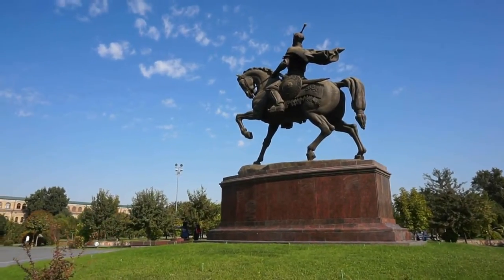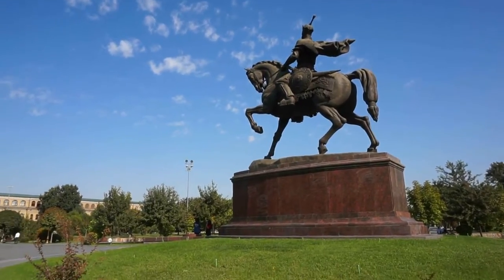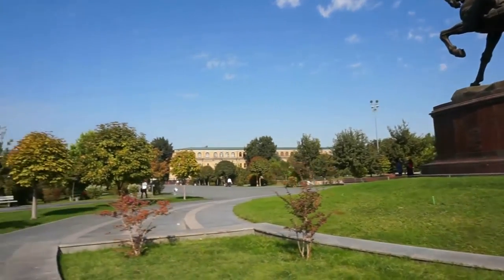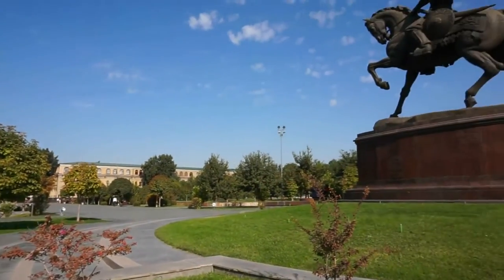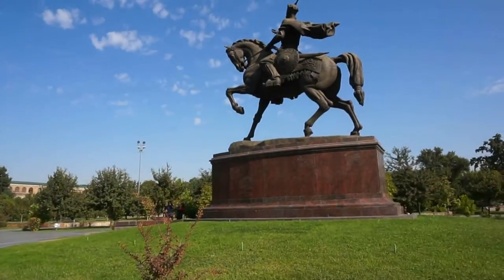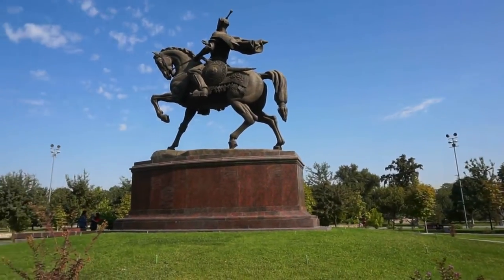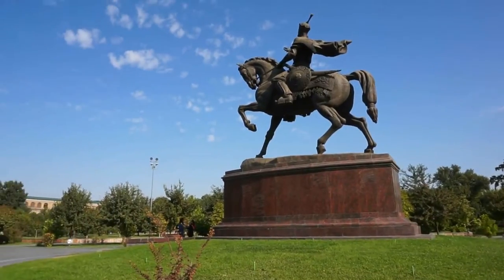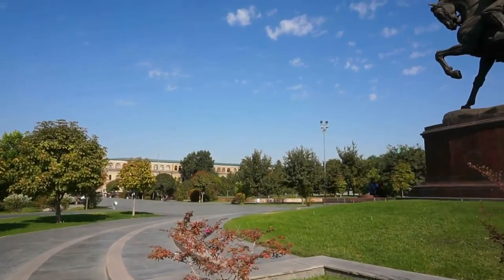Here is his statue riding on a horse — a beautiful statue. The Uzbekis are very very proud of Amir Timur. You will find his name in a lot of monuments, parks, statues and so on. But this is the most famous statue of Amir Timur here in the center of the park in Tashkent.